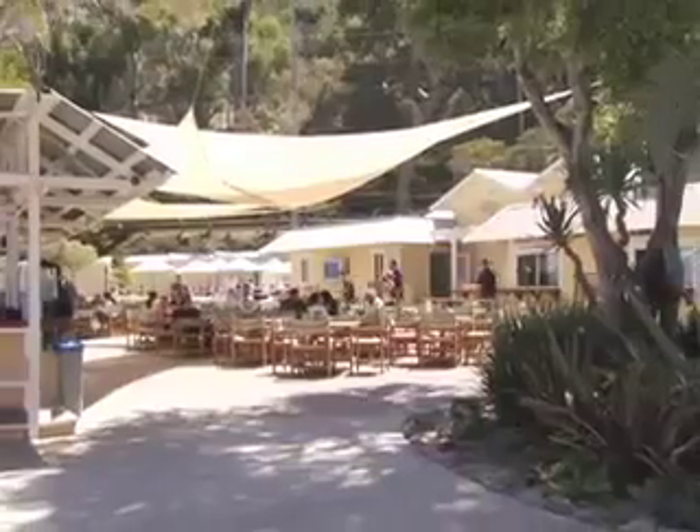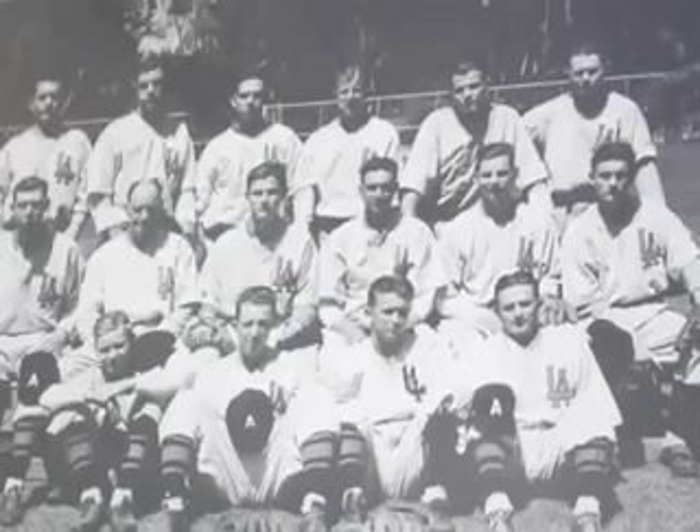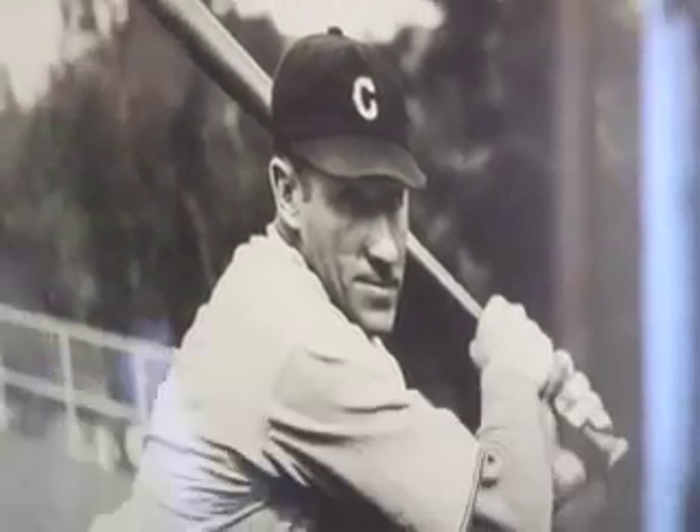We're standing outside a very beautiful building in a wonderful location. This is the Catalina Visitors Country Club. It was built in 1937 as a clubhouse for the Chicago Cubs — the Cubs spring trained on the island from the 1920s up into the 1950s, and then they went to Arizona after that.